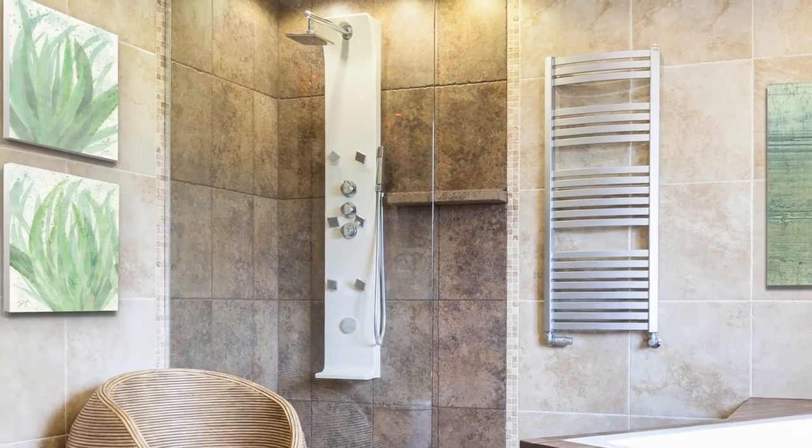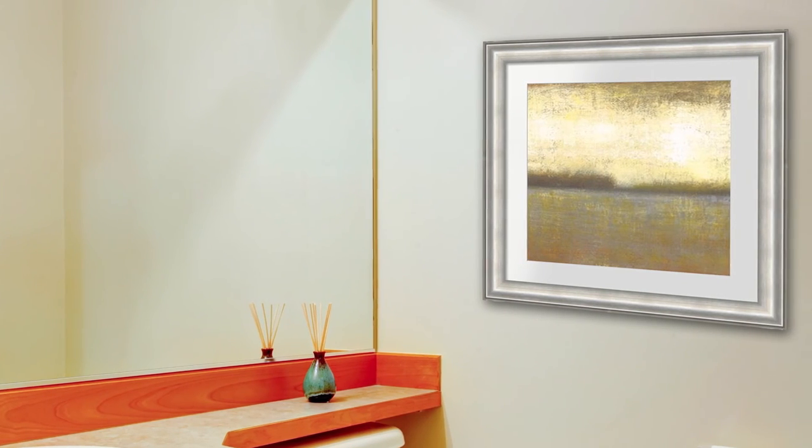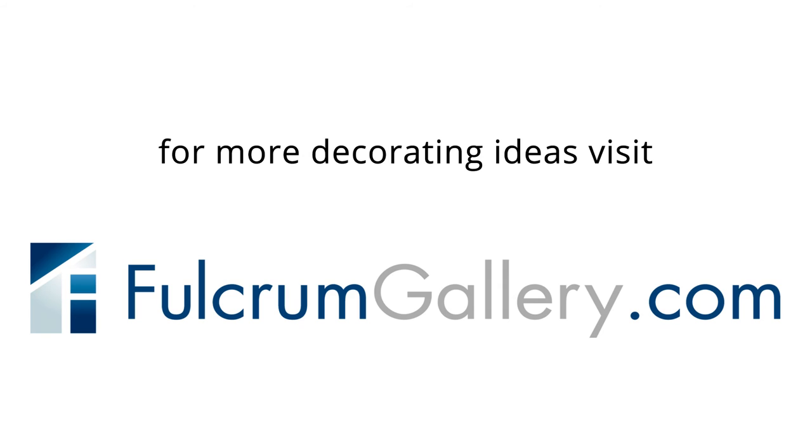Now that you've got a quick and easy way to personally pamper yourself, let bathroom art inspire you to create the soothing ambiance you've always wanted. For more decorating ideas, visit FulcrumGallery.com. Happy decorating!